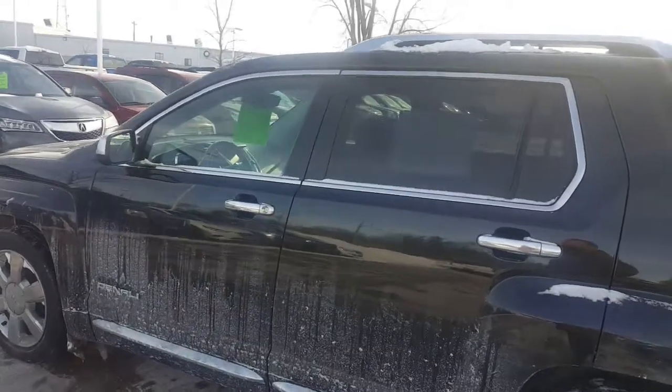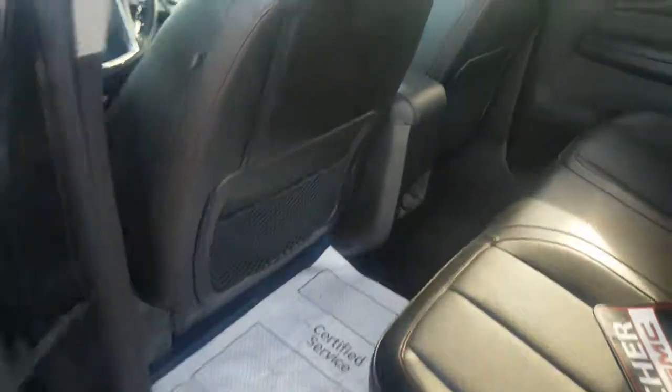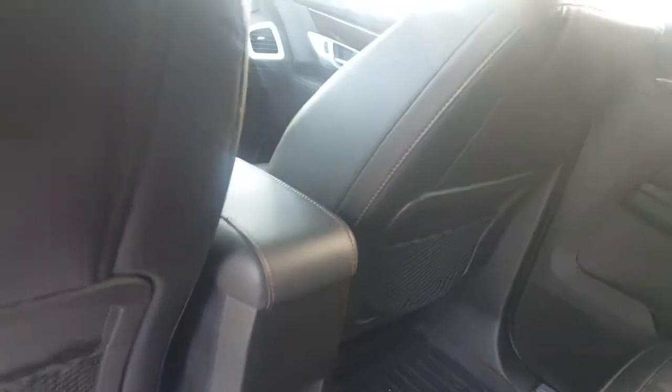The exterior color is black. Inside we have the jet black ebony leather interior. You also have cargo area in the back — the second row seats do fall down to give you about 50 cubic feet of space as well.